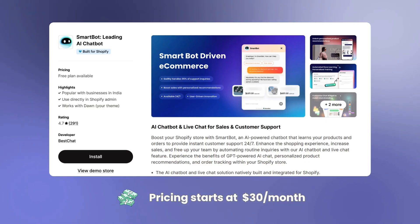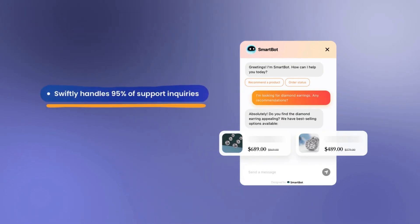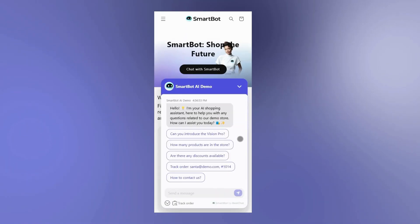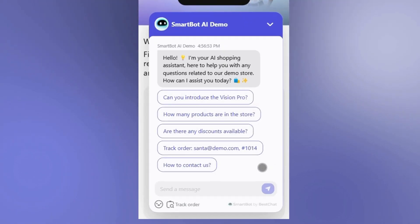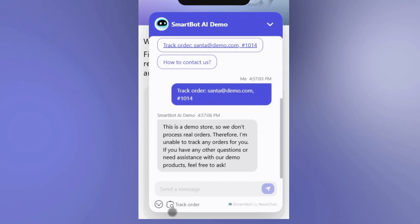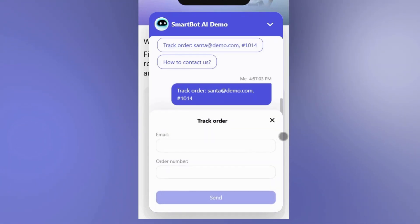Next, we have Smartbot app. The app can support 95% of its customer inquiries. It also helps customers with order tracking. The chat has some clickable conversation starters, and it has a separate order tracking feature, saving customers a lot of time.